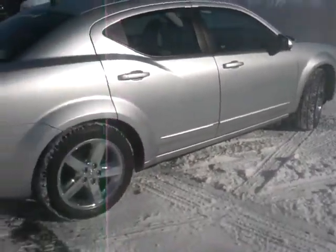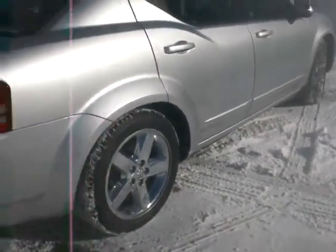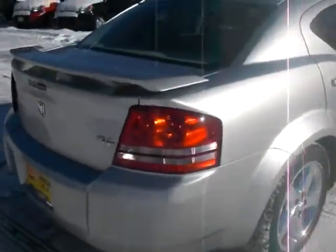Take a look at this car — it's got the bright chrome rims on it. Nice spoiler in back, the RT trim package on this beautiful Avenger.